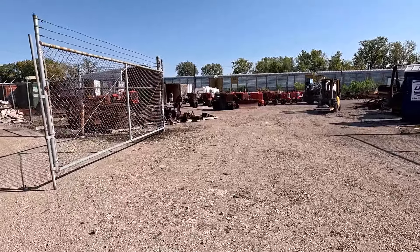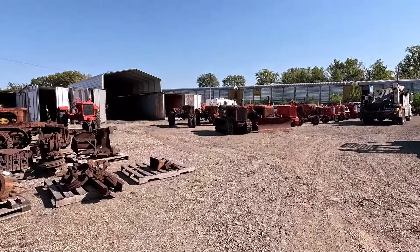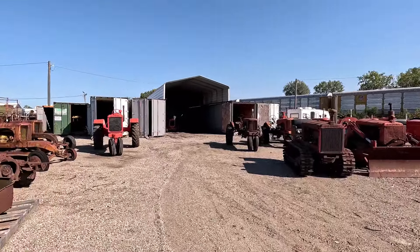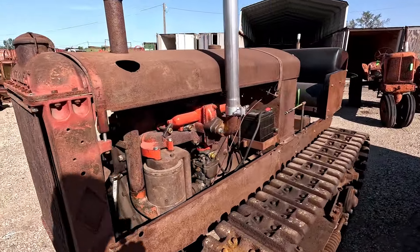All right, so we're at the auction here. You guys can see this is more in a downtown area — these tractors are actually located in West Chicago. This is an auction that is going to be online only.